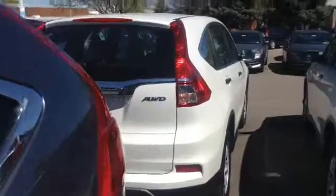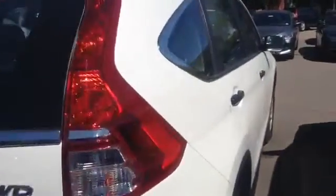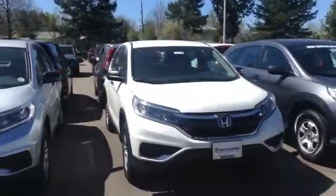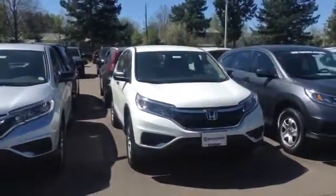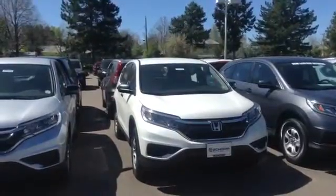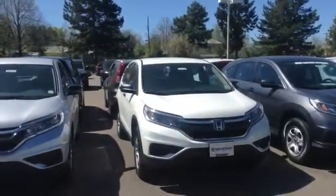Feel free to call or text me at 303-845-2474. We can set up a test drive. There's no pressure to buy here, Dave. We sell 500 cars a month, so I think you'll see the way we do business is the way you want to be treated. Once again, Kenny with Schomp Honda, 303-845-2474.